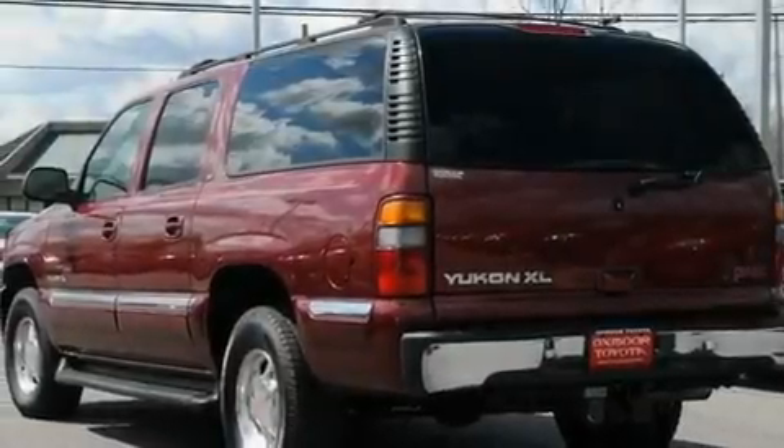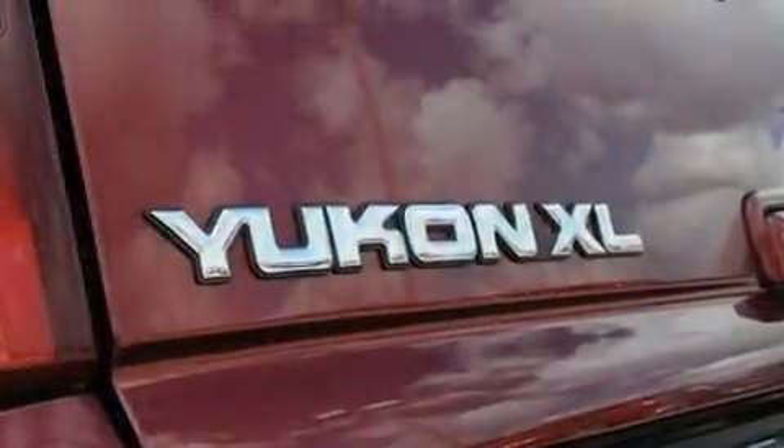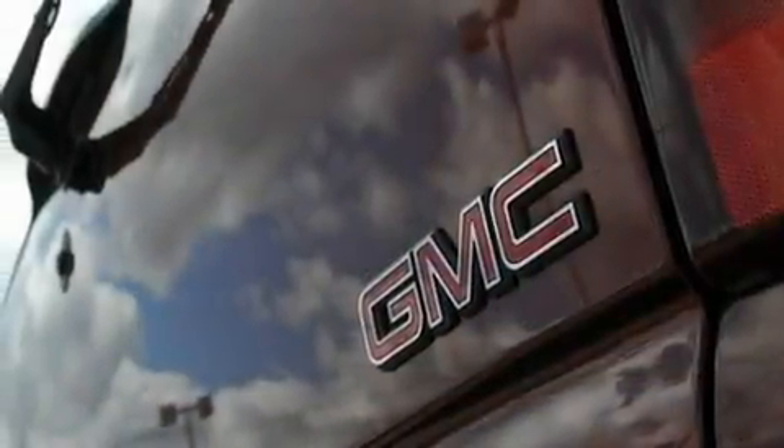Its top features include dual power seats, air conditioning with automatic climate control, cruise control, a premium audio system, a leather-wrapped steering wheel, and a locking rear differential.